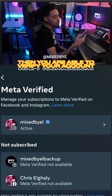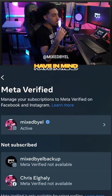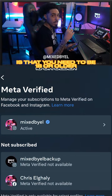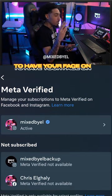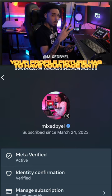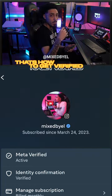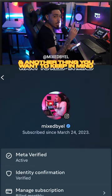A couple of things to keep in mind before you actually get verified: you need to be 18 or older, you need a valid ID, your profile picture has to have your face on it, and the name on your profile has to match the name on your ID — that's how you're going to get verified.